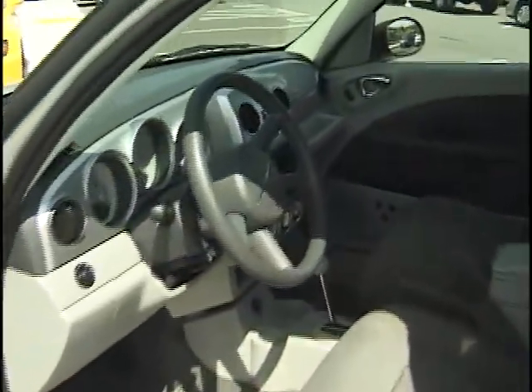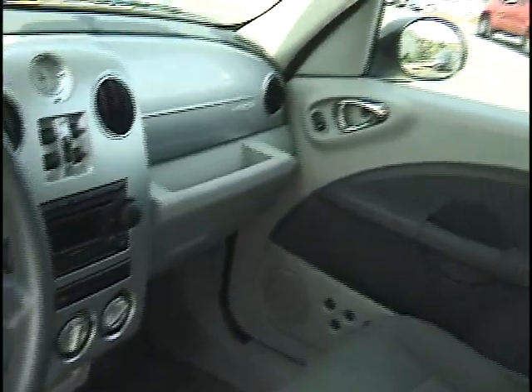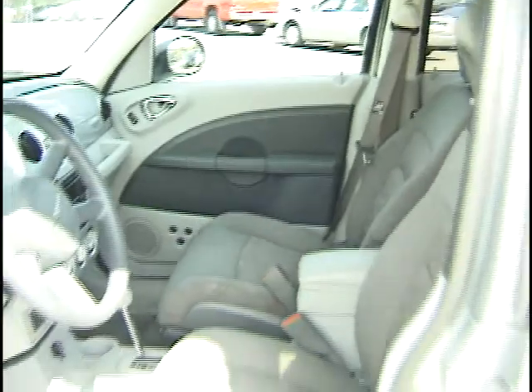It has AM FM stereo, automatic transmission, front airbags, and all the windows are right up in front. This thing is a very versatile vehicle — phenomenal for families and also great for actually hauling stuff.